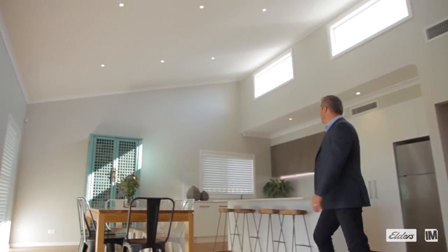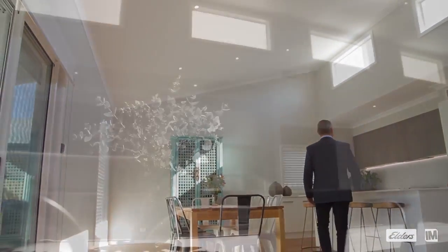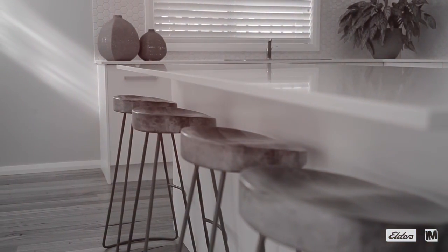What makes this open plan space so grand are the high rake ceilings, which also feature highlight windows that bring the light in through the day, creating that overall warm, homely, cosy feeling.